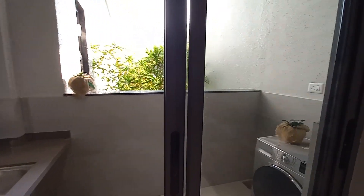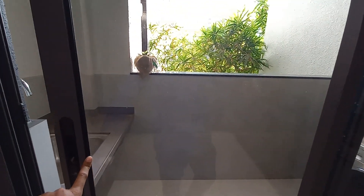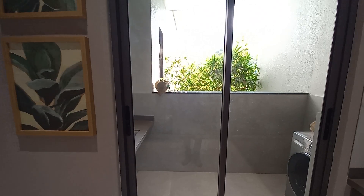The glasses here are from Saint-Gobain and are absolutely 100% soundproof.